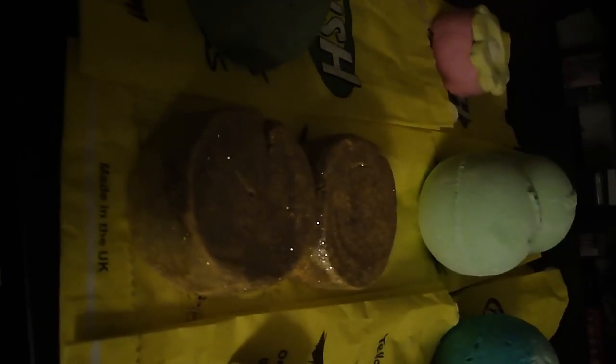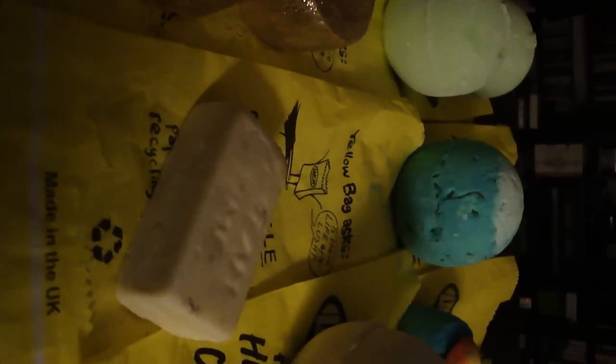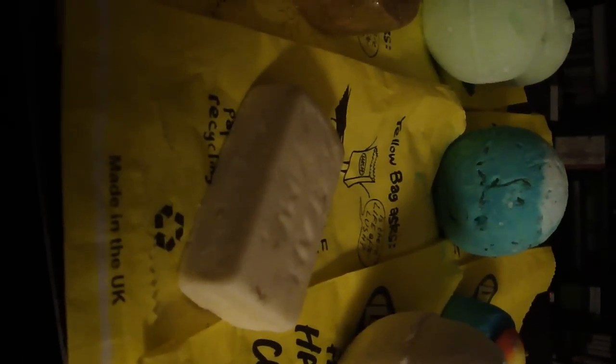The next one I've already shown you guys — these are the Sunny Sides bubble bars. This is my favorite bubble bar because I love the way it makes the water look. I got two of those, so now I have a total of three. And then this is the Dreamtime Bath Melt. I haven't tried it yet because I don't really like the smell — it's too aggressive. It's got jasmine flowers, cocoa butter, sandalwood oil, and chamomile oil to soothe you. Since it's such a strong smell, I'm probably going to cut it into thirds or even fourths.